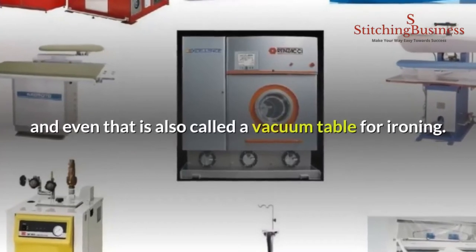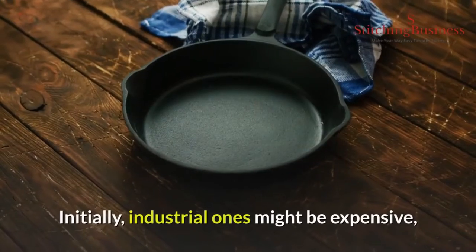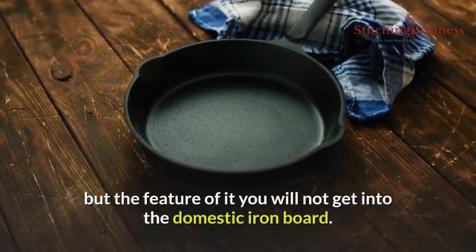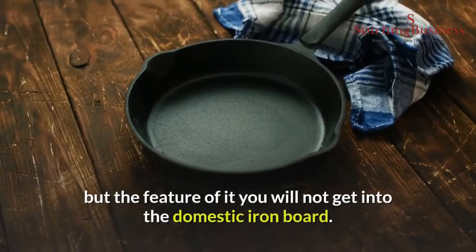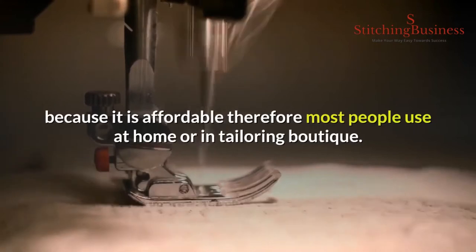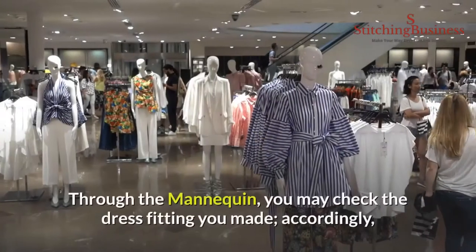Number five: ironing board. There are many types of industrial ironing boards available in the market, also called a vacuum table for ironing. Initially industrial ones might be expensive, but the features are not available in a domestic iron board. However, the domestic ironing board is most common everywhere because it is affordable, and most people use it at home or in a tailoring boutique.